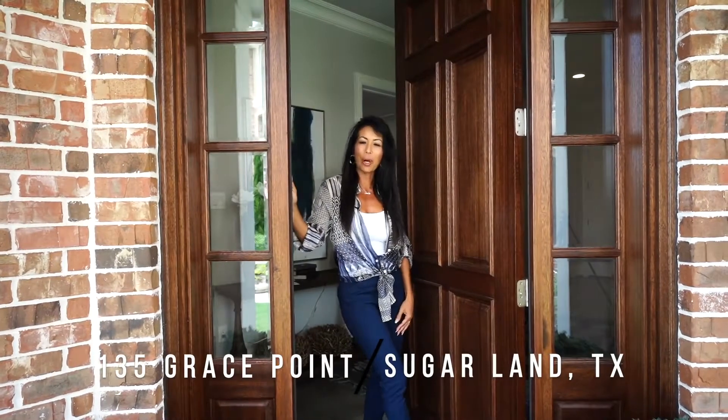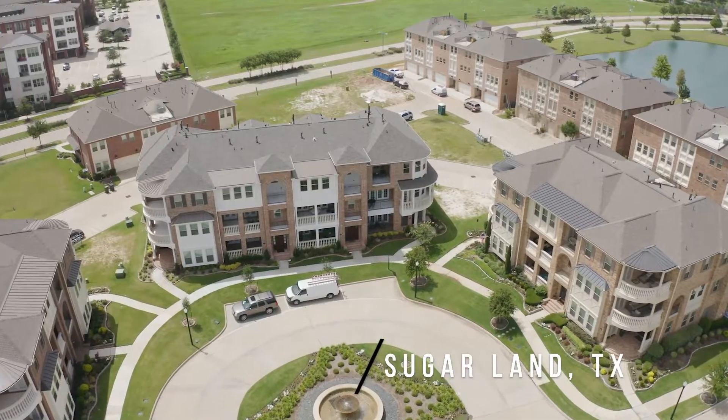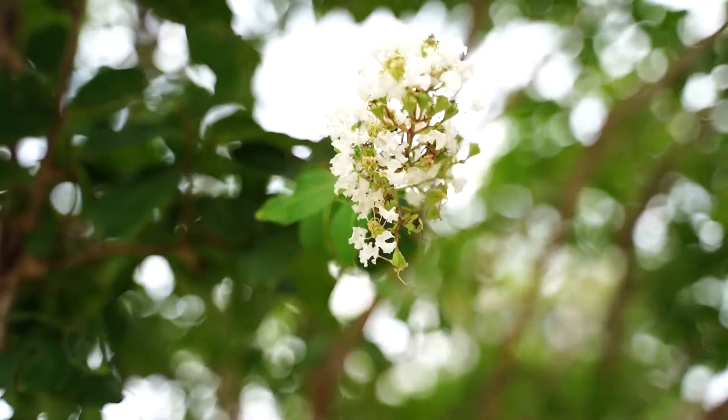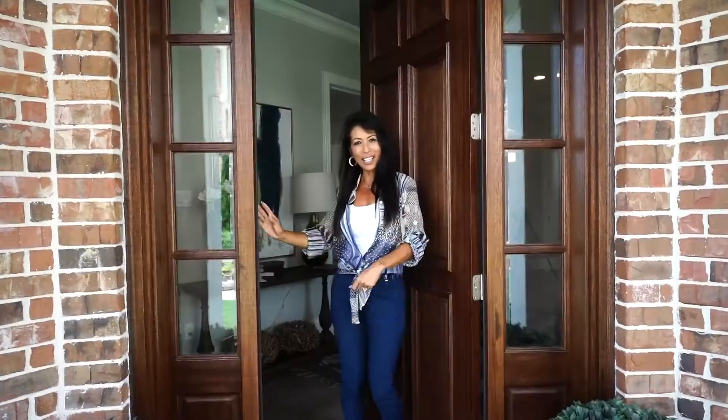Hi, I'm Linda Riddle with RE-MAX Fine Properties. Welcome to Grace Point Homes Custom Brownstone Series out here in Imperial in the heart of Sugar Land. Come on in and take a peek.